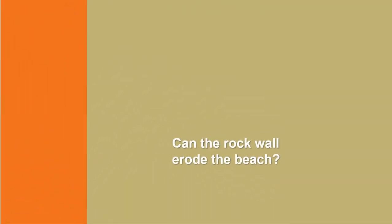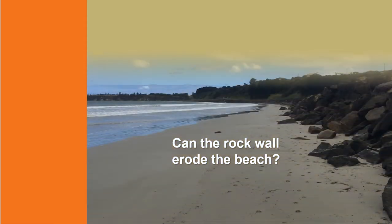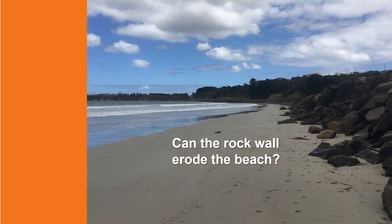Rock walls are commonly used in Australia to provide a physical barrier to ongoing shoreline erosion. A nearby example is the Dutton Way seawall, which was constructed following years of coastal erosion along the foreshore. While a rock wall does not erode a beach, it does interfere with the natural beach processes and impact the natural flow of sand across and along the beach. This is sometimes observed in erosion at the end of the structure and erosion of sand in front of the rock wall after storms.